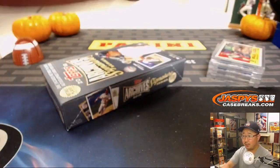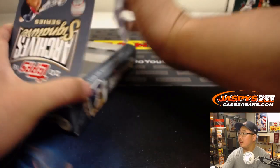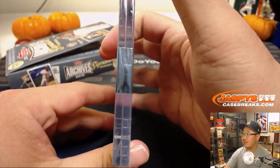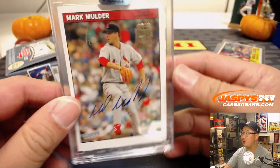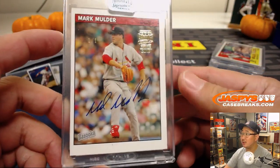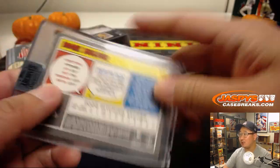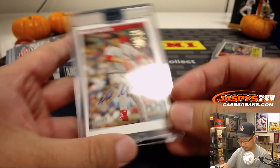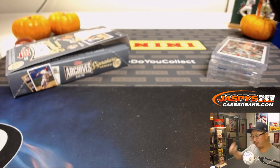And the last one. Good luck, John. Last one is going to be — Mark Mulder! It's a one-of-one Mark Mulder. Nice one-of-one Mark Mulder. There you go, John. All aboard the Big Head Express!